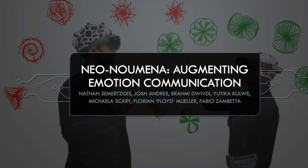Good morning everyone. My name is Nathan Semencides, I'm from Insertion Games Lab from Monash University, Australia, and today I'm going to tell you about something called Neonumena and how it augmented the communication of emotion.